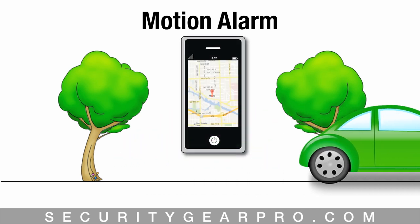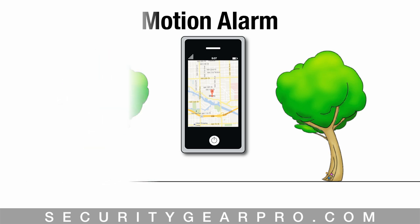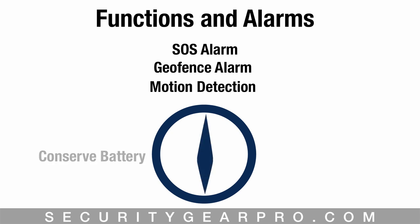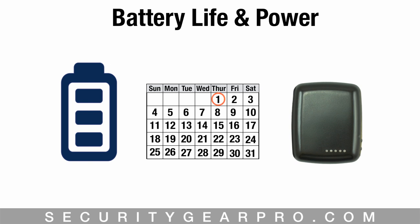Once the tracker detects movement, you are sent a message giving you its location. Along with the SOS function, the geofence alarm, and the motion detection alarm, the tracker also has a command that turns it on and off at certain times throughout the day. This is a great way to conserve battery power and ensure the tracker is ready for when you need it.